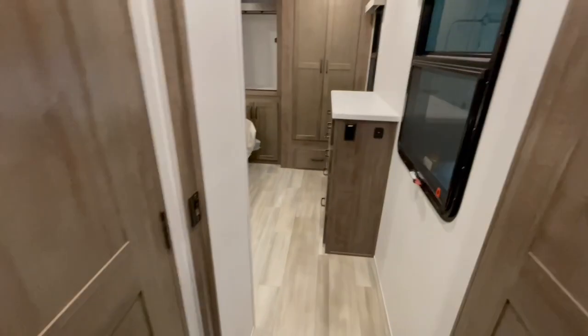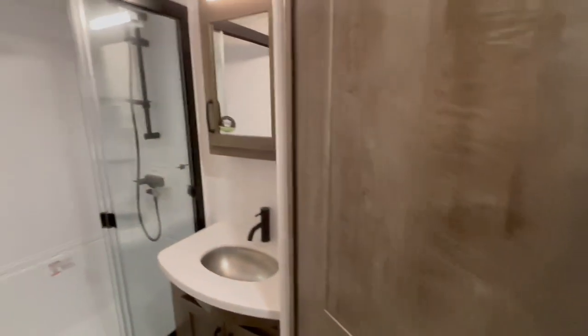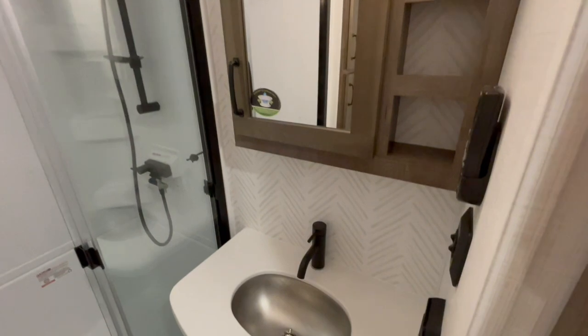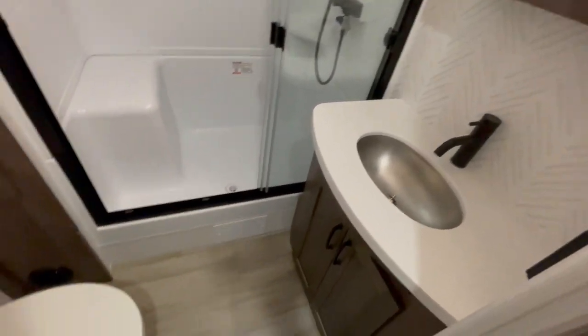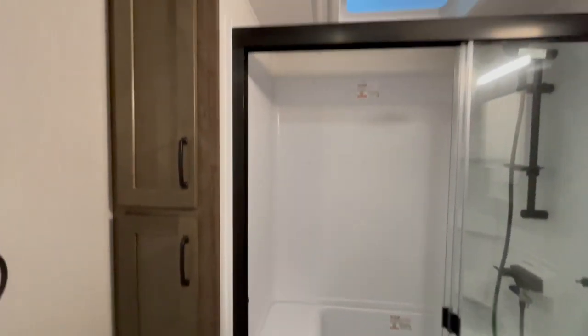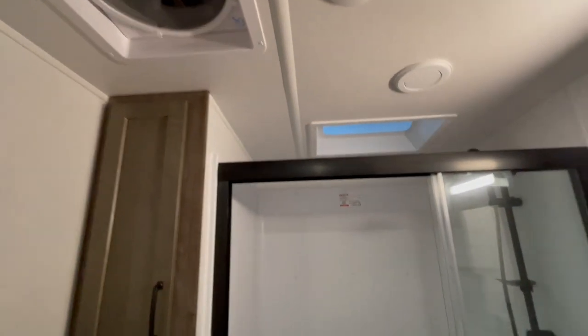In the bathroom, you've got your mirror and sink. This has a MaxAir roof vent fan with a remote control. Foot flush toilet, large shower with glass shower door, and an upgraded shower head.